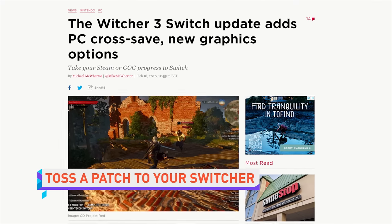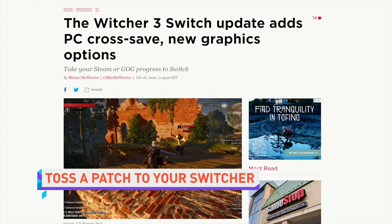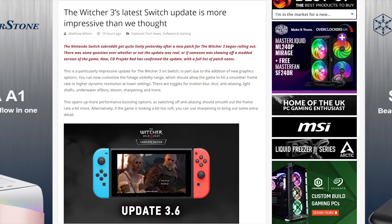It was already impressive when Saber Interactive managed to port the graphically demanding The Witcher 3 to Nintendo Switch. But this week they outdid themselves all over again. The game's graphics have been tweaked even more, with new abilities like adjusting blur and anti-aliasing, and a new sharpening filter. But more importantly, cross-save has been added for Steam and Good Old Games, so you can make progress on the PC version and then pick up right where you left off on the Switch. The Witcher 3 is, appropriately, the third Switch game to support the feature, after Divinity Original Sin 2 and Civilization VI. And frankly, it should be the norm.